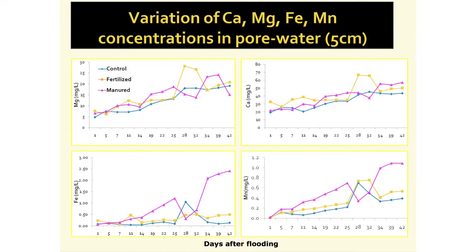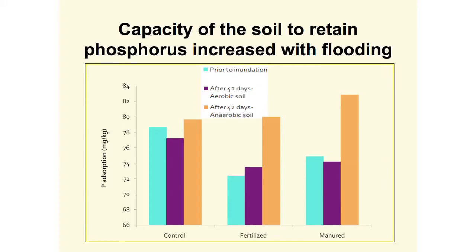We looked at the concentrations of other ions — calcium, magnesium, iron, and manganese — and found a roughly fivefold increase in concentrations of these ions in soil solution. We also looked at the capacity of the soil to retain phosphorus, or the ability of these soils to hold on to phosphorus with flooding.